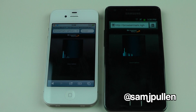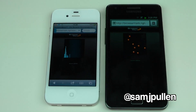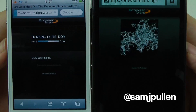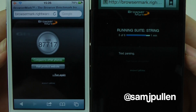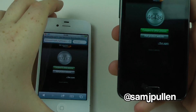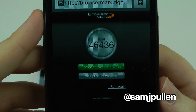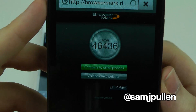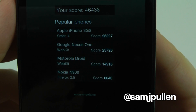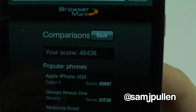I'm just going to hold them up so you can see a better angle. The Galaxy S2 gets 46,436. We'll click 'compare to other phones' — it's considerably better than the iPhone 3GS, it beats the Nexus 1, the Motorola Droid, and the Nokia N900. So the Galaxy S2 comes in at 46,436.